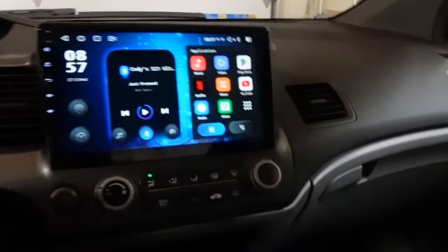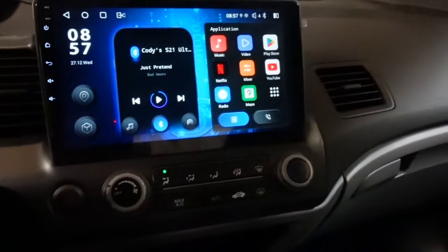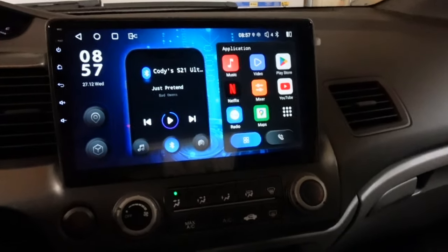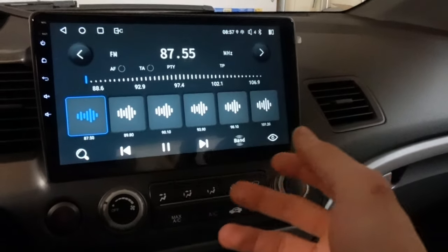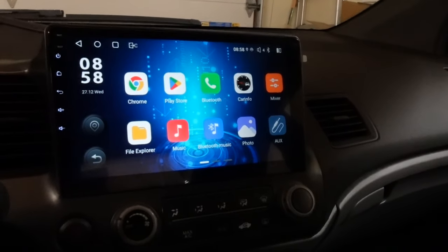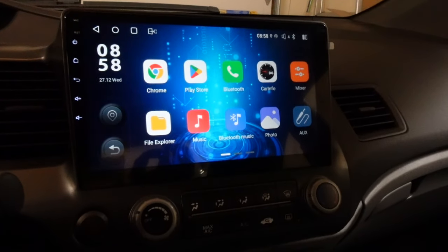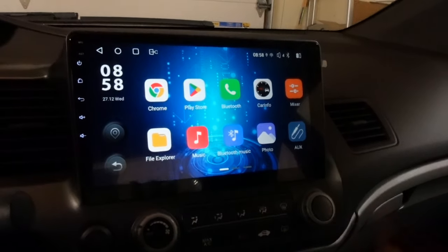Back on the home screen, it automatically connects to my phone when I turn the radio on. We have Netflix and YouTube on here — to use those you need a mobile hotspot or connect to your home Wi-Fi. When I'm out and about I'll just turn on my phone's hotspot. It also has built-in maps and a built-in FM radio. Sound quality wise, it does sound a little better than the factory unit — not night and day, but definitely crisper and clearer. You can also go to the Google Play Store and download any app you want.